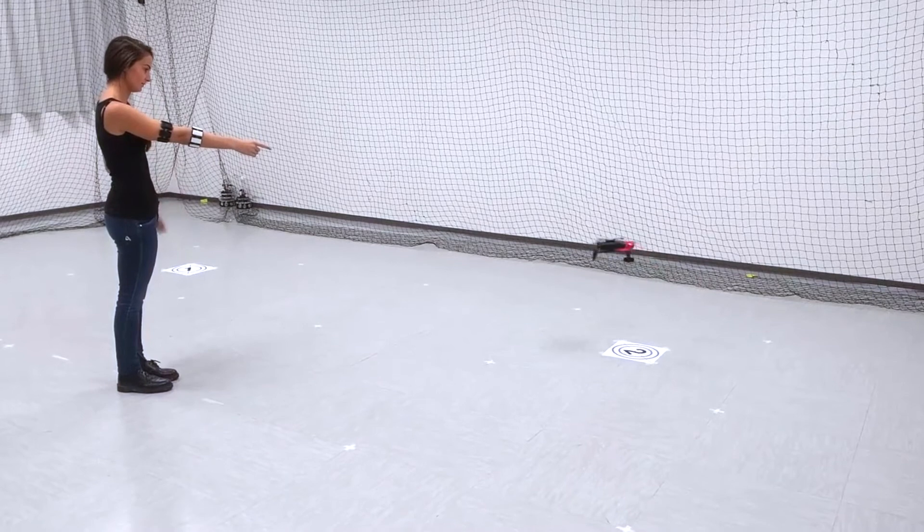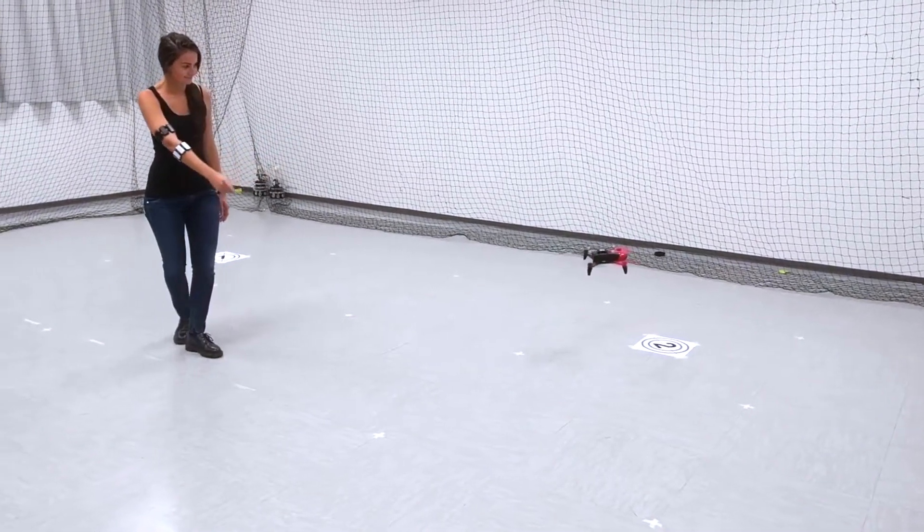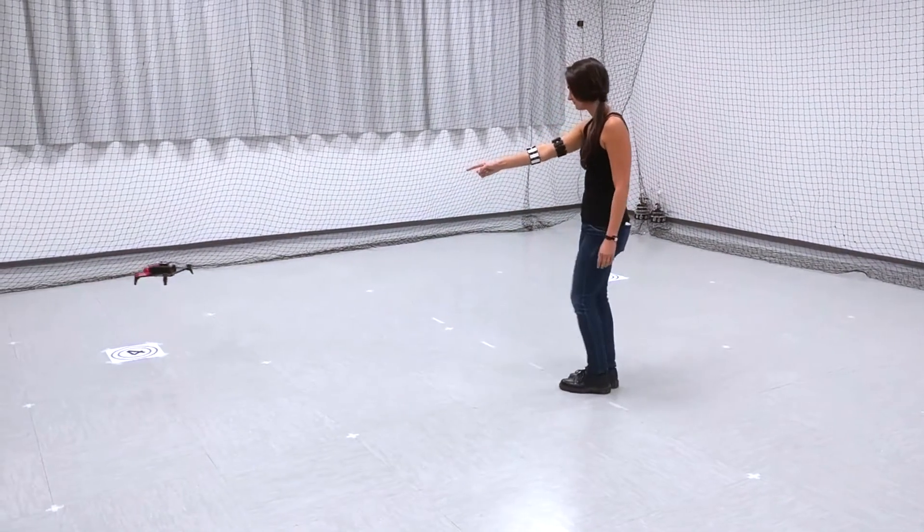Once the drone is selected, it jumps in the air to communicate its state to the user. From that moment, the drone continuously moves to the pointed location and hovers there.